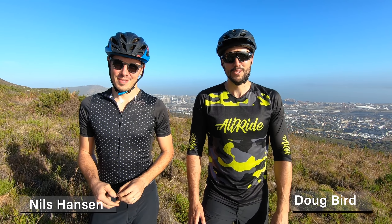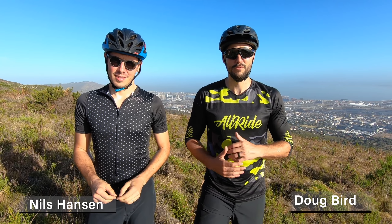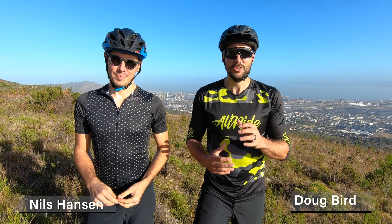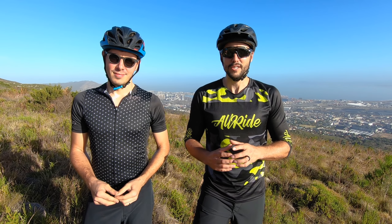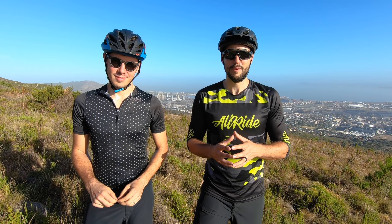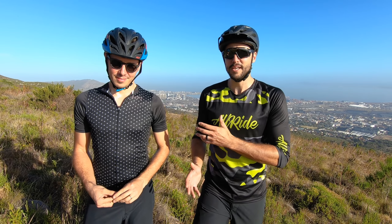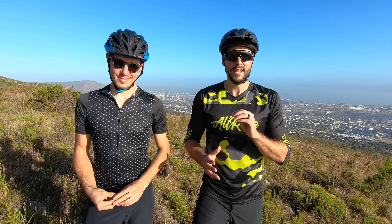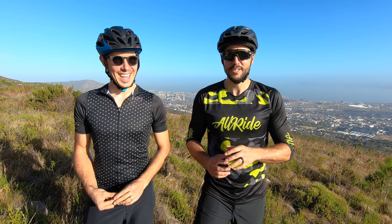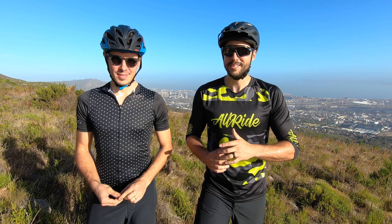Hey everybody, welcome to the next episode. A while back we got asked a question by one of our viewers, Vikas van Royen, about how hard you can ride a hardtail. We figured that was a great question because hardtails are less expensive and easier to maintain than dual suspension bikes, and they're a lot more capable than you think. Today we're here with Nils Hansen, who is an expert at how hard you can ride a hardtail. He's won many enduro events down here in the Western Cape and runs Woodstock Cycle Works. Let's check out his bike.